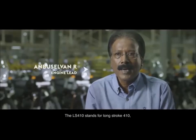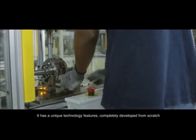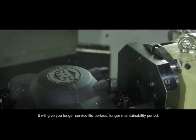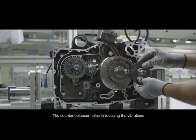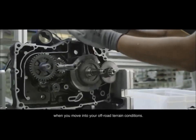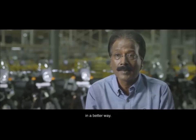The LS410 stands for Long Stroke 410, and the Long Stroke is the Royal Enfield DNA. It has unique technology features completely developed from scratch. It will give you a longer service life period, longer maintainability period. The counterbalancer helps in reducing vibrations and gives a smoother ride. When you move into off-road terrain conditions, the long stroke torque helps you move through obstacles in a better way.